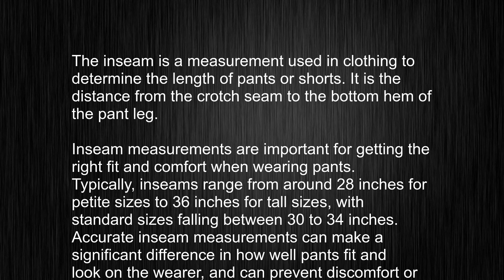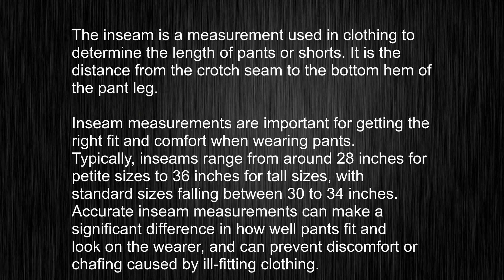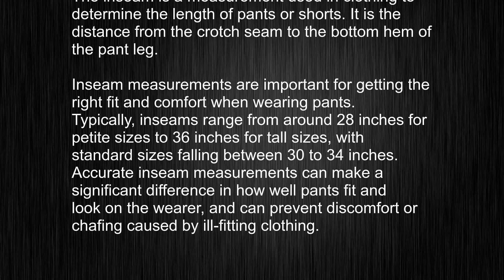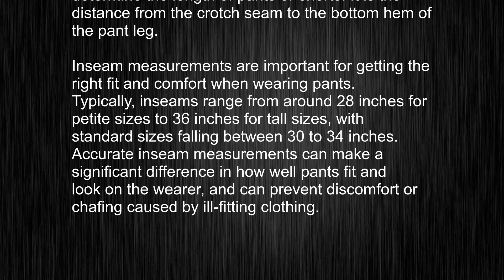Inseam measurements are important for getting the right fit and comfort when wearing pants. Typically, inseams range from around 28 inches for petite sizes to 36 inches for tall sizes, with standard sizes falling between 30 to 34 inches. Accurate inseam measurements can make a significant difference in how well pants fit and look on the wearer, and can prevent discomfort or chafing caused by ill-fitting clothing.